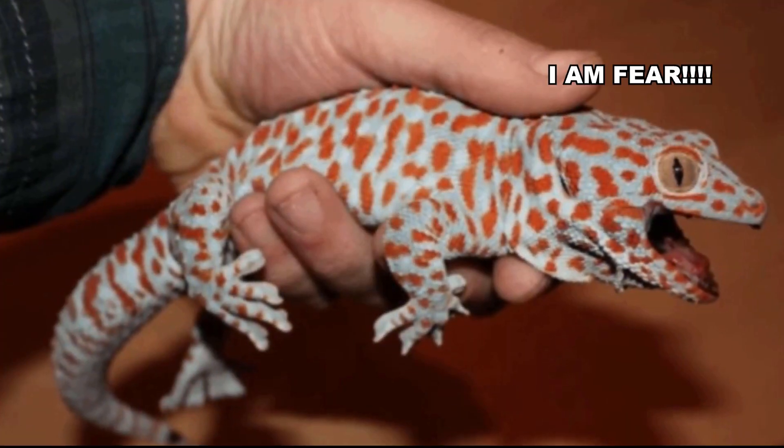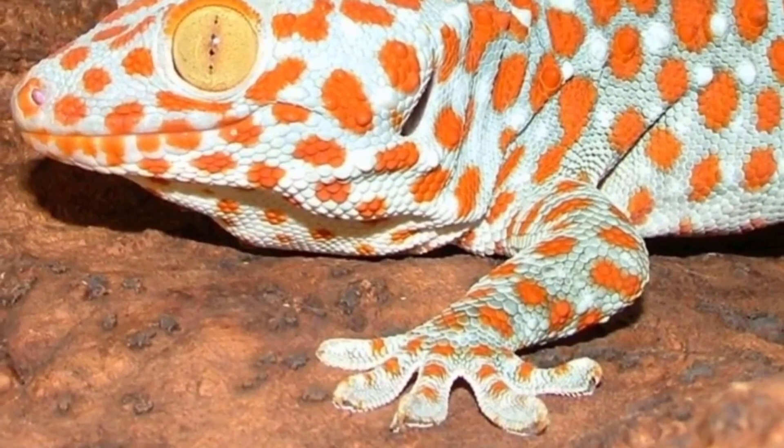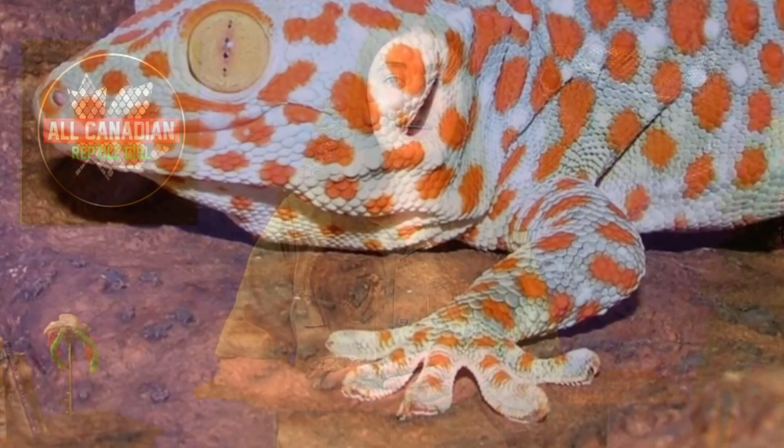The next gecko foot is tokay geckos, because everything is so much cuter when it's forbidden — just try to touch a normal tokay gecko's toes and see what happens. Commonly, when scientists study gecko feet, they will use tokay geckos for their observations. That seems... reckless.